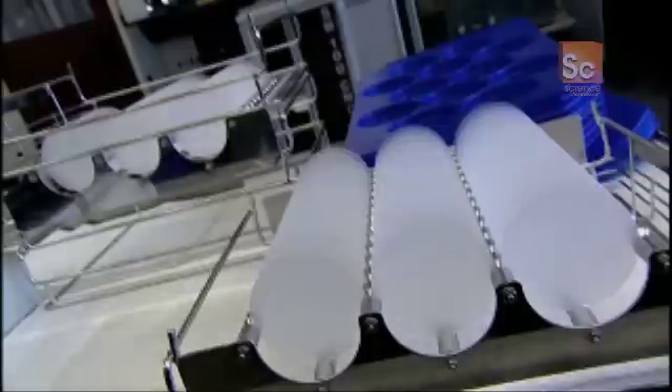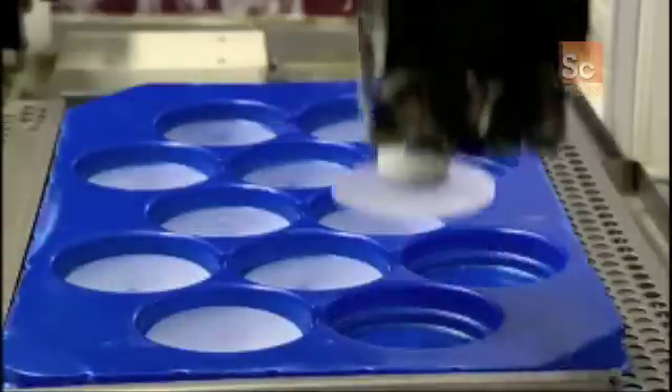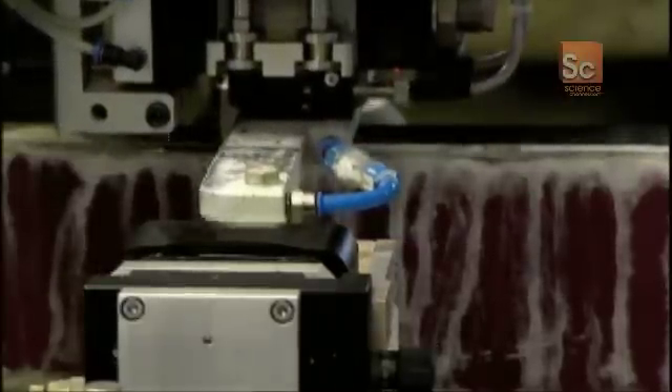Producing the perfect lens requires incredibly precise engineering. Every lens begins like this. These raw lenses, or blanks, are coated with talcum powder for easy handling. The first task is to grind and polish them into a shape that will precisely bend light. The more accurate the shape, the sharper the image.